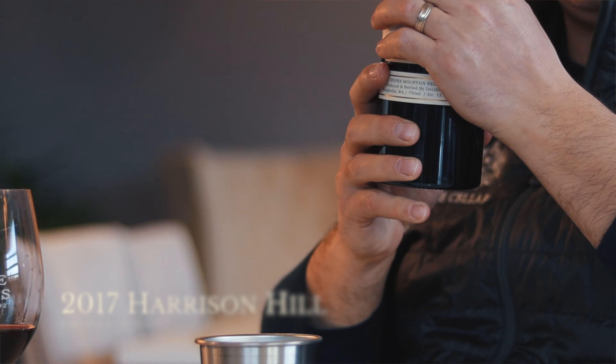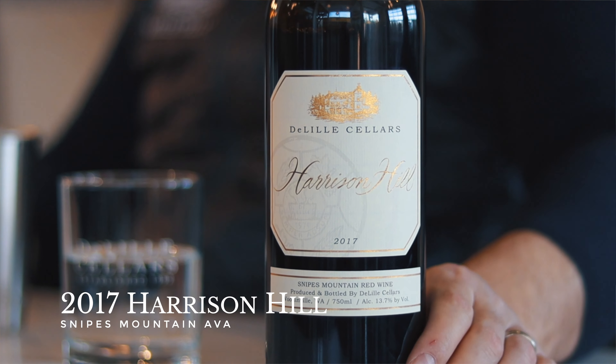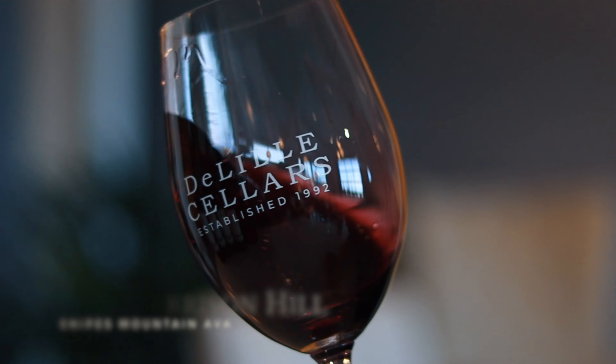Smelling and tasting this beautiful 2017 Harrison Hill. Always struck by the light color here — this wine always gains power both in structure and depth, but also in color as it's in the barrel and in the bottle.